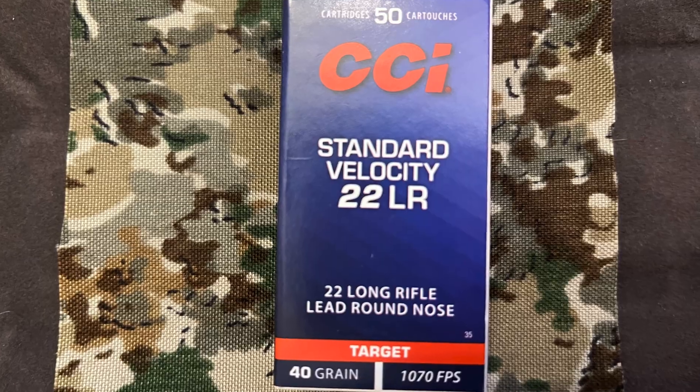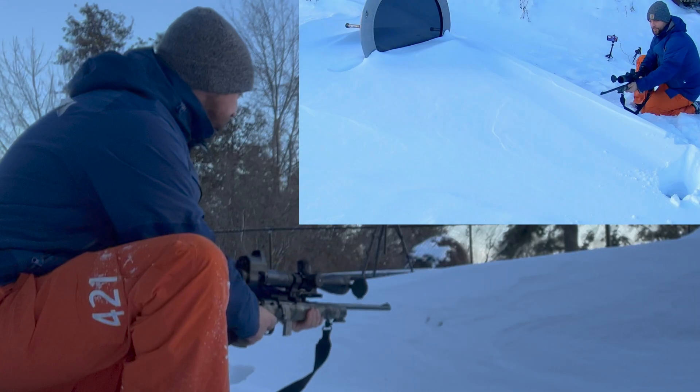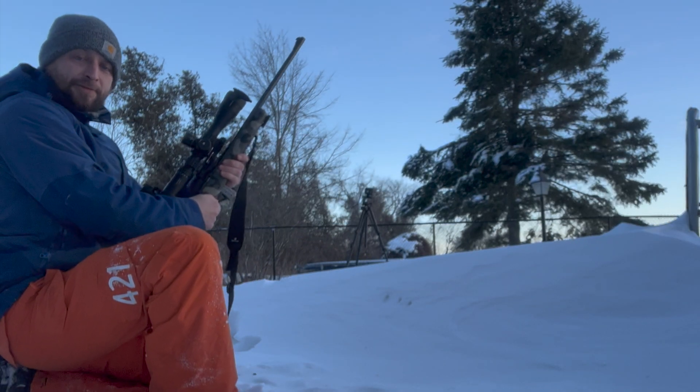Next one up, standard velocity. We're going thinner here too, so I don't think it's going to come through. And that didn't come through.